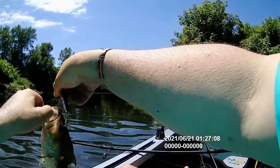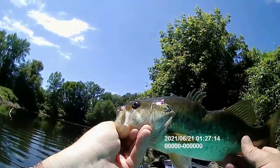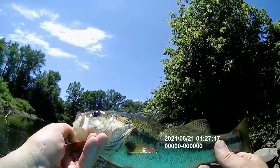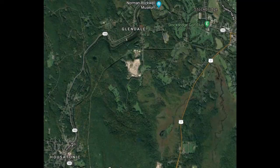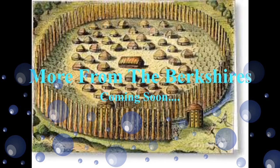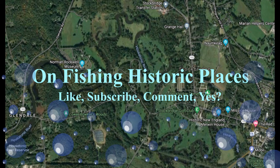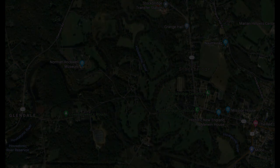He looks very good — had better days though, because he got eaten by a pike. You can see this bass has literally been almost bitten in half by a pike. Look at that. The Housatonic makes a great float.